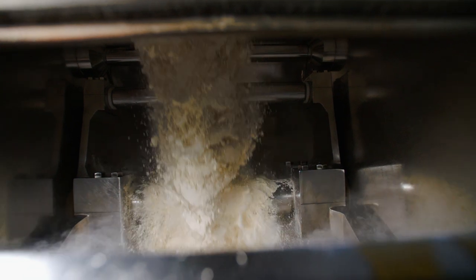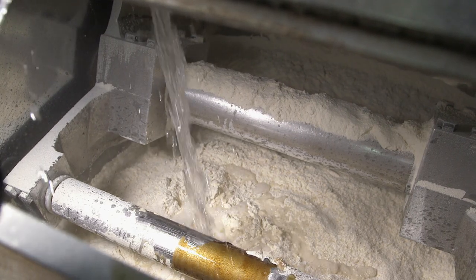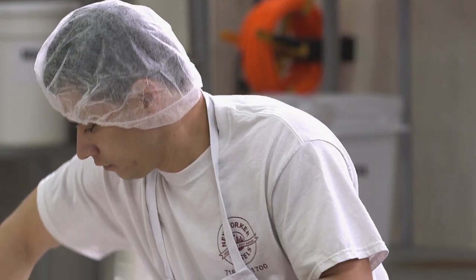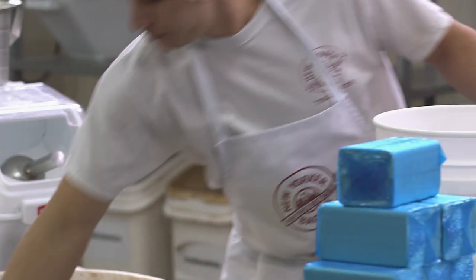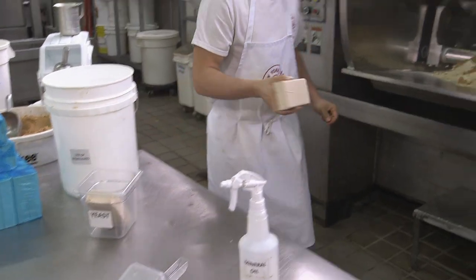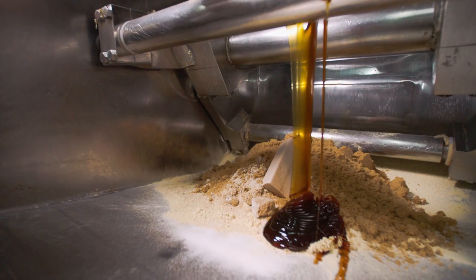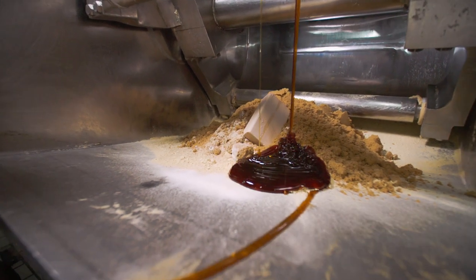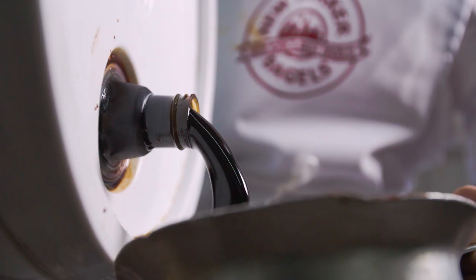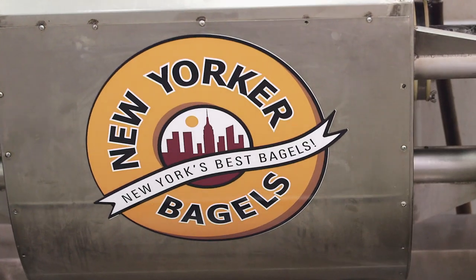In a mixing room, 375 pounds of flour is blown onto scales set above the mixer. The scales release the flour into the mixer below. Then water is added. The rest of the ingredients are added by hand: sugar, salt, yeast, liquid malt, and a proprietary blend of flavors. Then they're left to mix for about eight minutes.